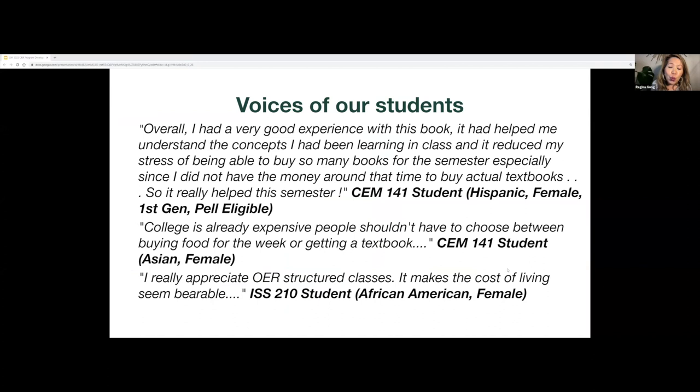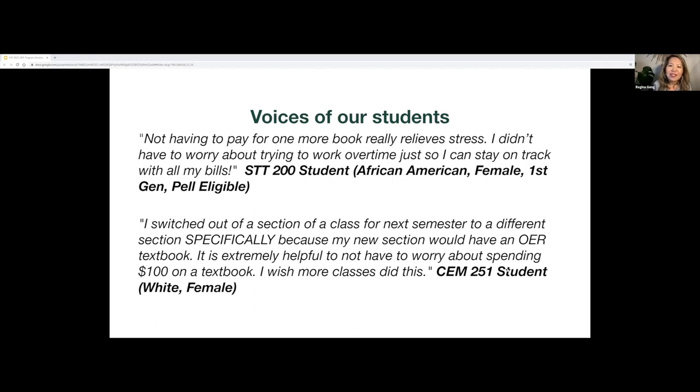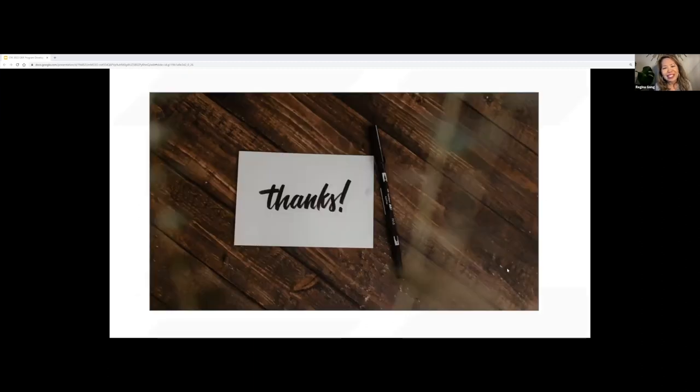Every semester we have a survey where we ask our students how OER has impacted them. I just want you to see how OER has impacted our students, especially those from underrepresented populations. The other slides have more of our student voices, and I'll welcome your questions or comments.